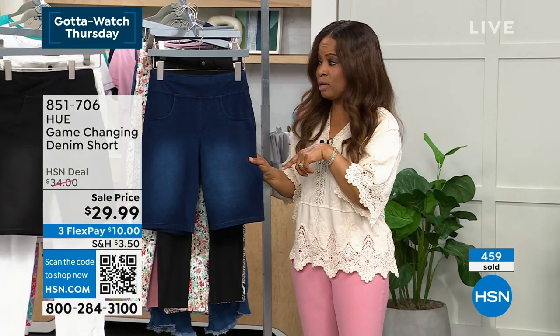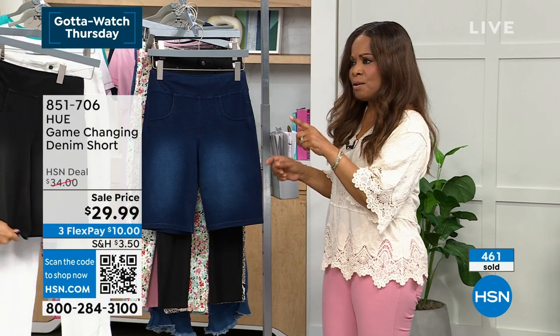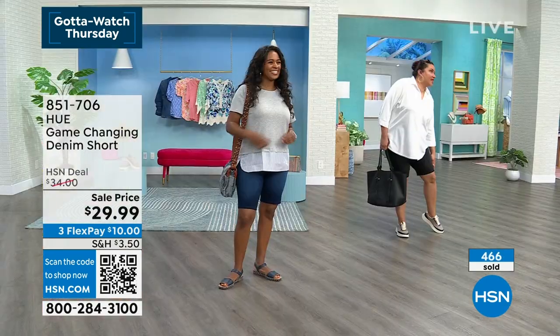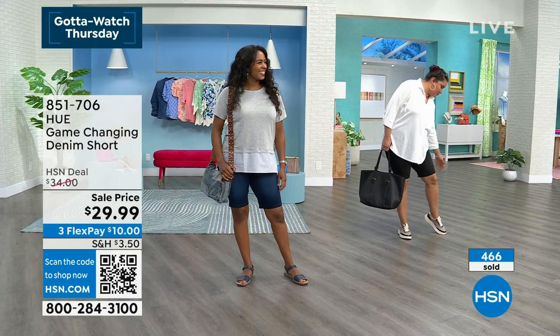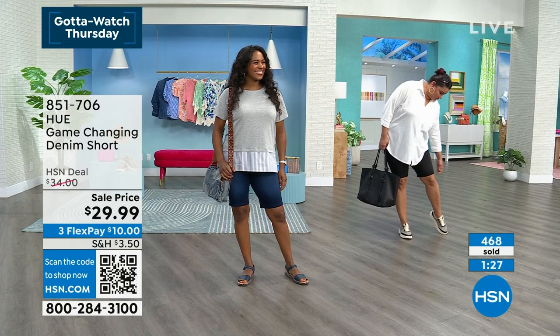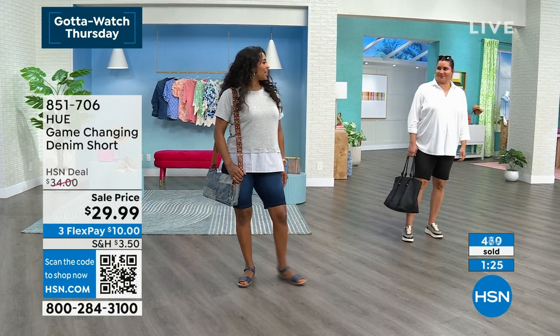Sizes small through 3X are available. Are you wearing a true size 1X? I am. They look so nice on. And Donya, are you wearing your true size medium? Yes. Lots of room and stretch.